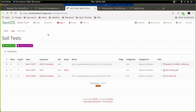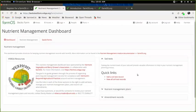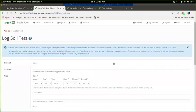To add a soil test, there are two ways, but the easiest is to go through the nutrient management dashboard. Click on the nutrient management tab to bring you to this dashboard, then click the quick link 'add a soil test record.' This will bring you to the form for adding a new soil test.